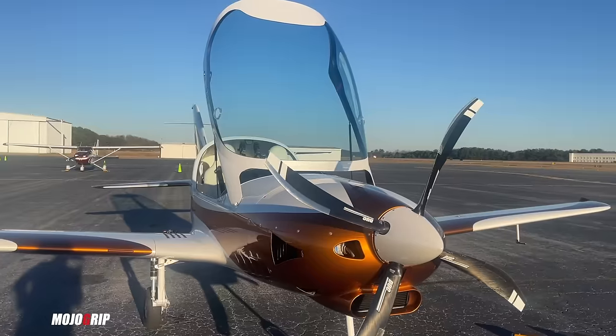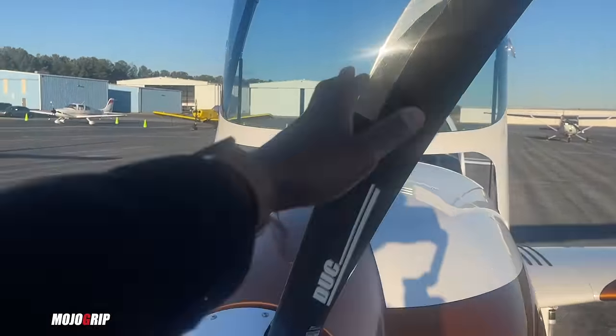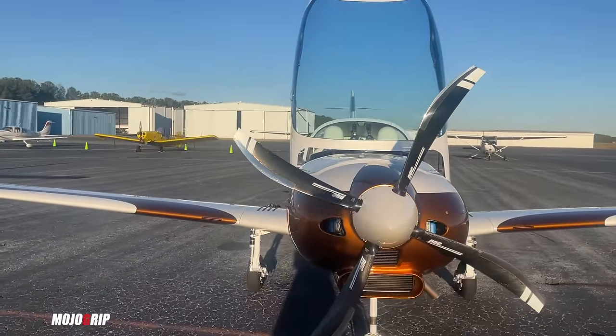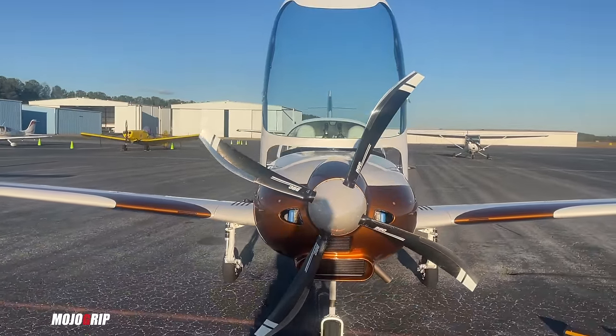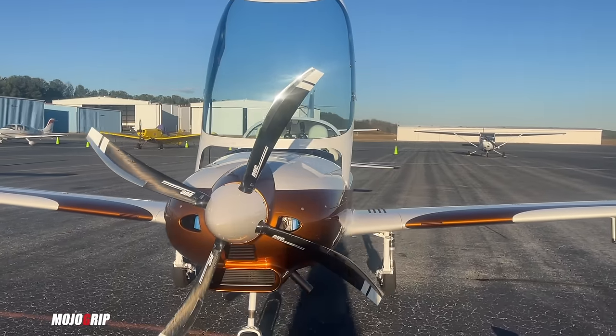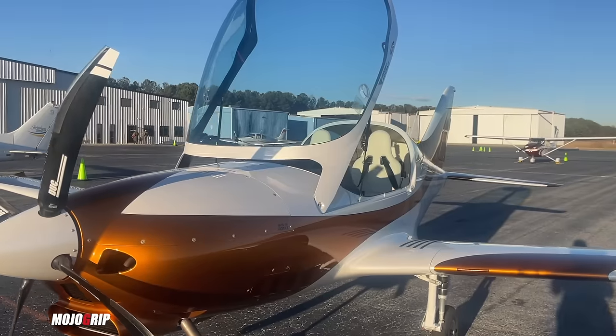We're back outside. The baggage area holds 75 pounds. By the way, this prop is called the Tiger — I love how it adds to the aggressive look of this airplane. Honestly, when you walk up to it you might think it's a turboprop. It looks pretty good.